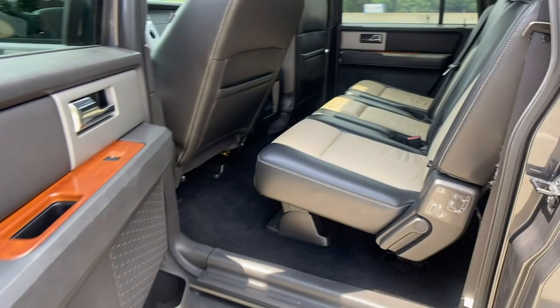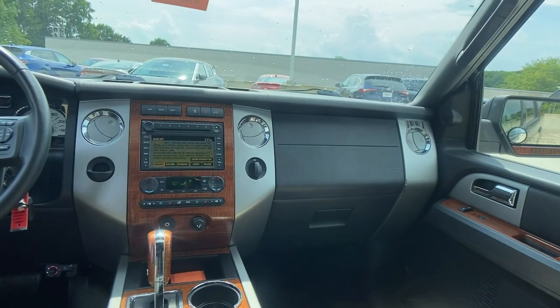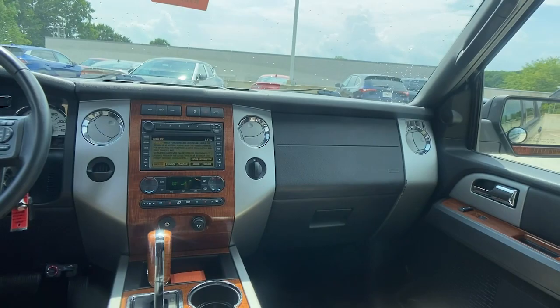Keyless entry, fog lamps, tire pressure monitoring system, stability control, intermittent wipers, electrochromic rearview mirror, six-speed AT.